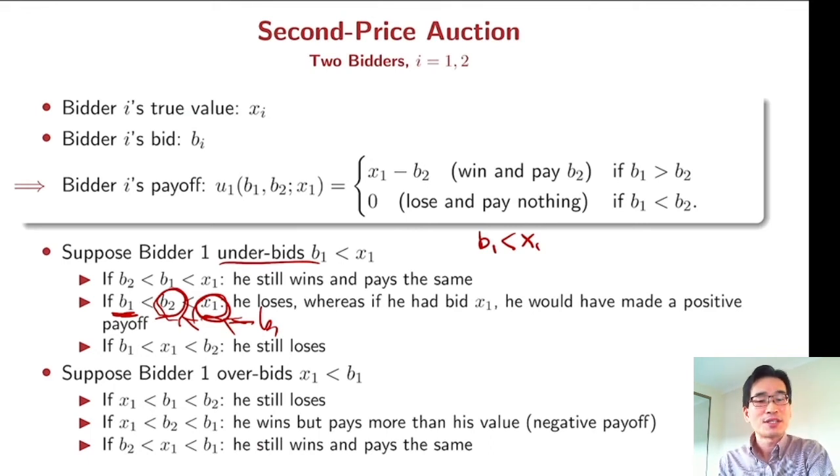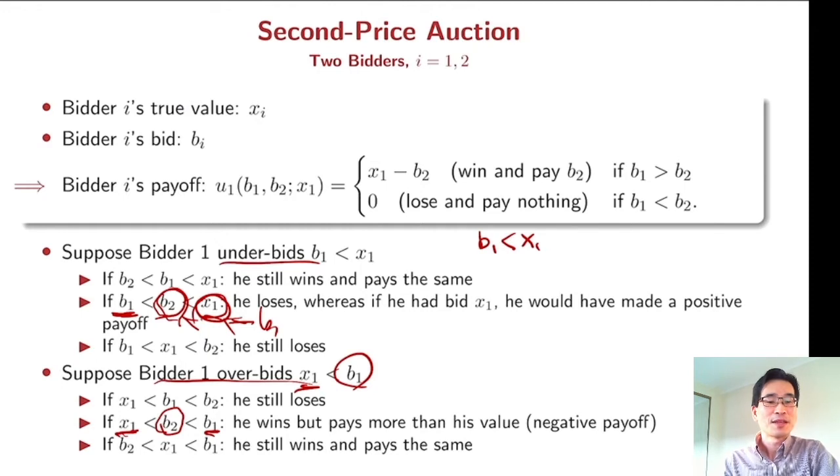Similarly, you have no incentive to overbid. If you bid more than your true value x_1, there is a possibility your opponent's bid falls somewhere between your true value and your bid. In that case, you win, but you have to pay more than your true value, which is not good — your payoff is negative. So considering all those possibilities, you have no incentive to underbid and no incentive to overbid, so you must bid your true value.